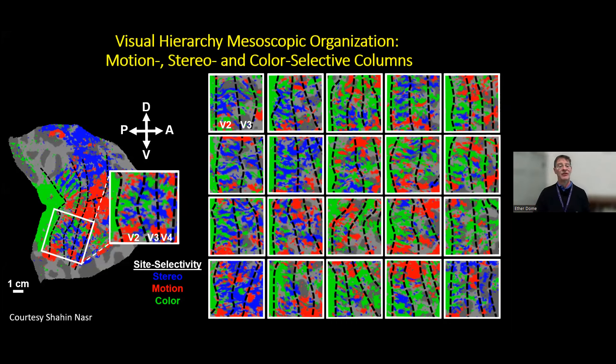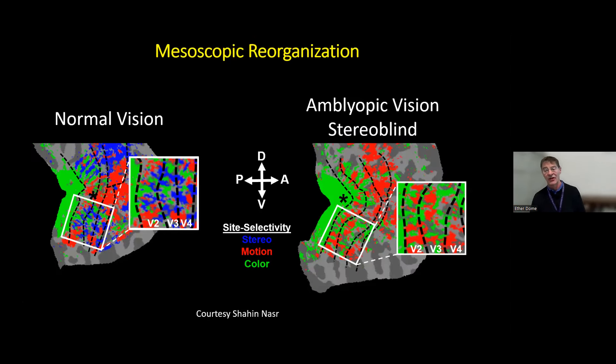Previous fMRI studies would show activation for stereo, motion, and color in all these areas—were the areas all just working in concert? When you look in detail, the columnar-level structures are interdigitated; distinct parts of the brain subserve distinct functions even at the level of V2 all the way up to V4. Shaheen has gone on to show what I think is one of the first mesoscopic pathologic studies: in an amblyopic patient who is stereo blind, those stereo-selective columns present in normal vision just aren't there, and the motion and color sensitive columns remap onto that area.